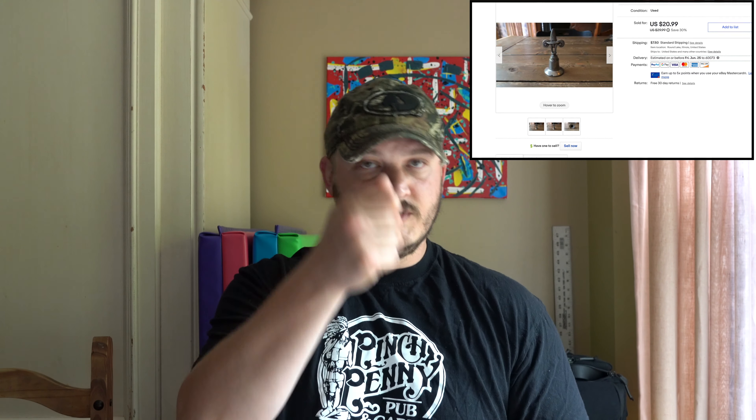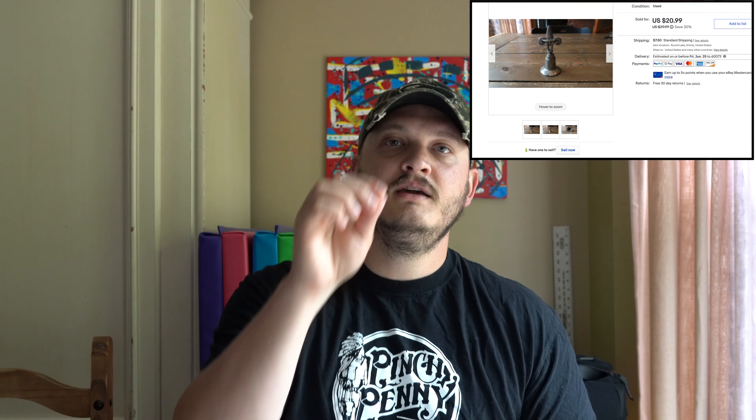Next, a set of three Fiesta Ware pieces — but these were more modern, not old. The older ones can get good money, but the market has become saturated since eBay came along and more people started doing the same thing. These modern ones only sold for $12.90. Next, a vintage pewter candle snuffer — unusual because it only has a small handle and no long stick. It's a Floralee piece and sold for $15.